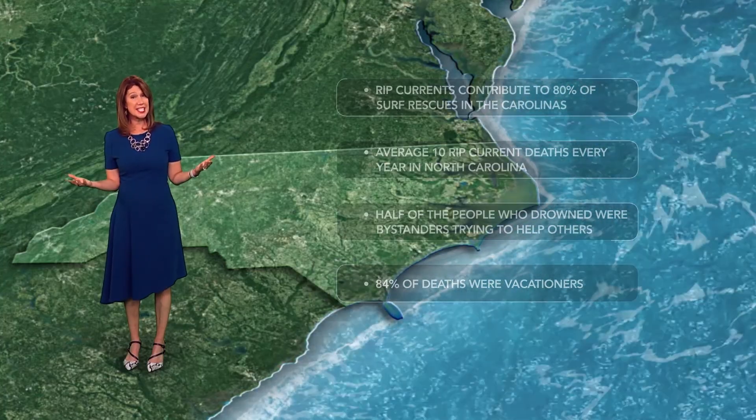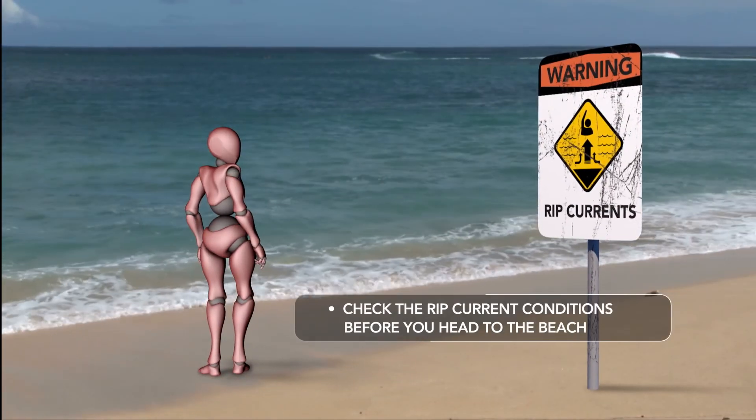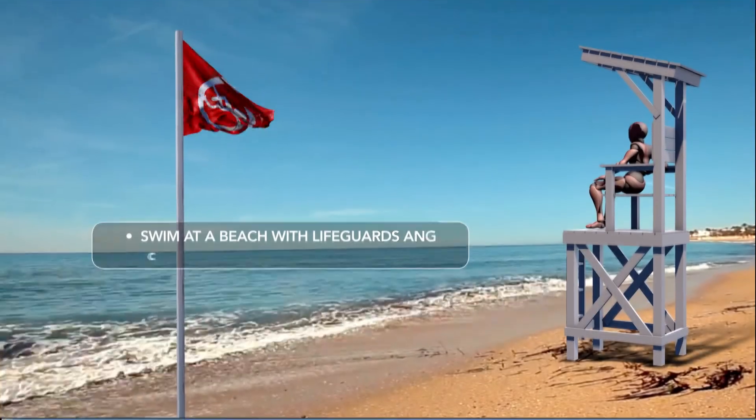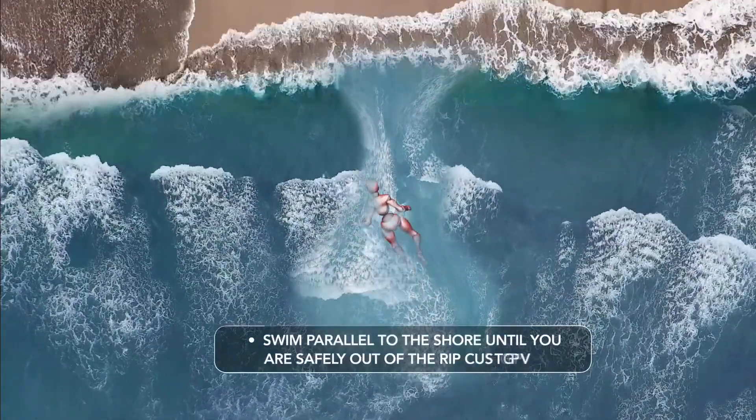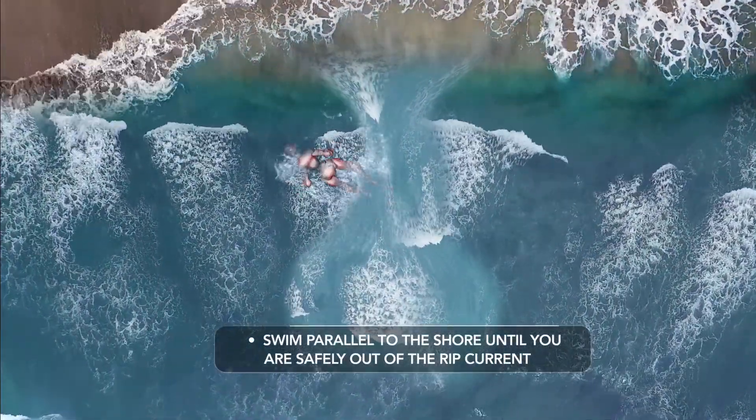So what can you do to stay safe? Check the rip current conditions before you head to the beach. Swim at a beach with lifeguards and watch for the warning flags. Never try to out-swim a rip current — float on your back or swim parallel to the shore until you're safely out of it.